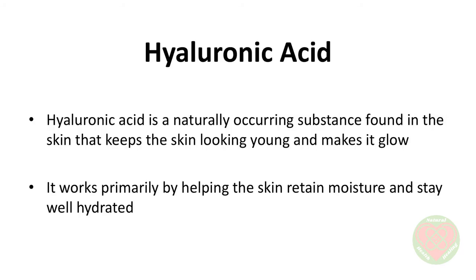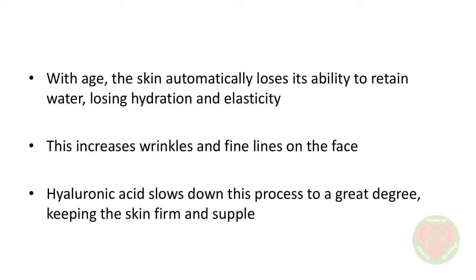Hyaluronic acid is a naturally occurring substance found in the skin that keeps the skin looking young and makes it glow. It works primarily by helping the skin retain moisture and stay well hydrated. This ensures that all the extra water you are drinking to keep your skin healthy stays within the skin. With age, the skin automatically loses its ability to retain water, losing hydration and elasticity. This increases wrinkles and fine lines on the face. Hyaluronic acid slows down this process to a great degree, keeping the skin firm and supple.